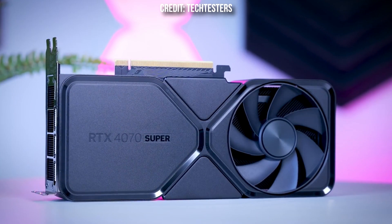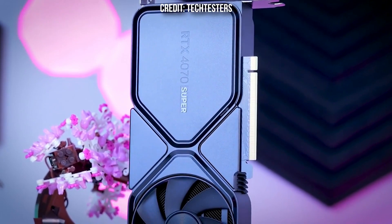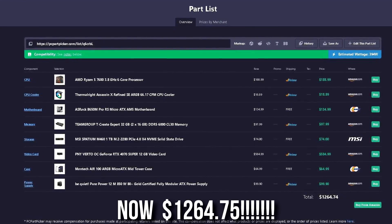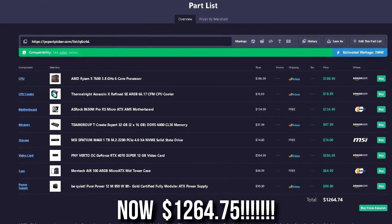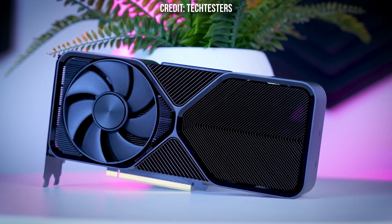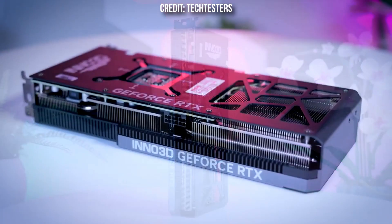The RTX 4070 Super gives you the Nvidia feature set — better ray tracing and DLSS, the superior upscaler. At 1440p, DLSS has a clear advantage over FSR in image quality. However, it costs more: swapping to the 4070 Super brings the total to around $1,260. Also note that the 4070 Super has 12GB of VRAM instead of 16GB, so it's less future-proof for high-demanding AAA titles, though dropping settings from ultra to high in a few years keeps it a solid option.